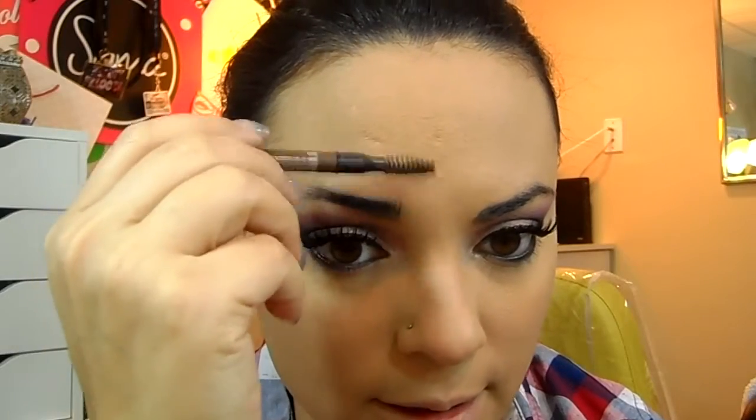So I'm going to go in with my eyebrows using my MAC pencil. I will definitely be getting that Anastasia Brow Definer. I never got the Brow Wiz because I feel like my eyebrows are too thick for that, so now that she came out with the Brow Definer — it's like a thicker pencil — I will definitely be trying that out. So I'm going to go in with this concealer from NYX and clean all that up.